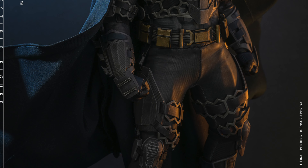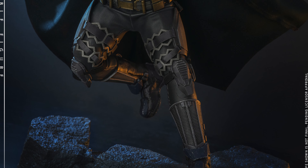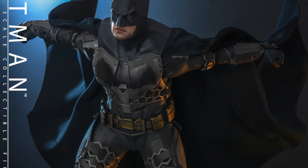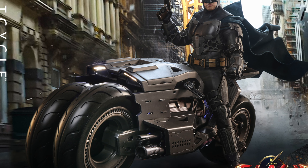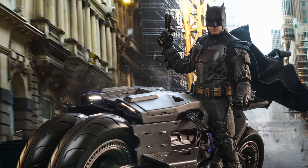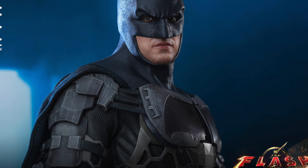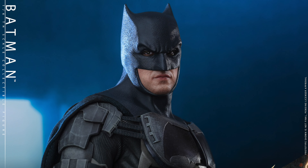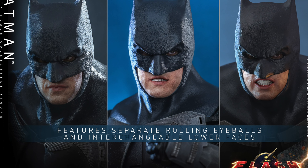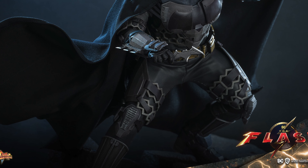They've revealed the 1/6 scale Ben Affleck Batman. This is cool because this is our final version — unless they do special editions of Ben Affleck — but this is going to have a blue and gray suit. I do have a little bit of a gripe with this figure. That kind of looks like Ben Affleck, but in some of these images this does not look anything like Ben Affleck. The middle one here does not look like Ben Affleck. I hope this isn't the final version of what this is going to look like.